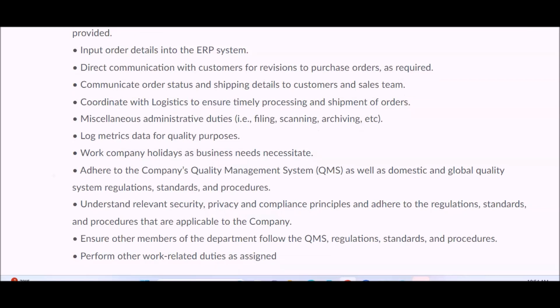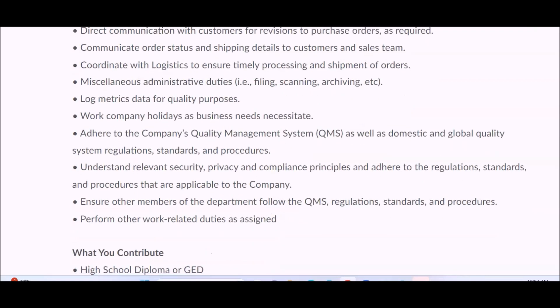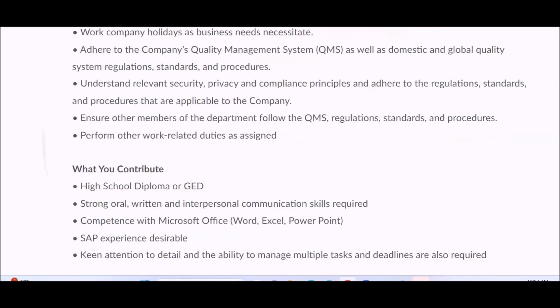Miscellaneous administrative duties are also included, such as filing, scanning, and archiving. You will log metrics data for quality purposes, work company holidays, adhere to the company's quality management system, understand relevant security, privacy, and compliance principles, and perform other related duties as assigned.